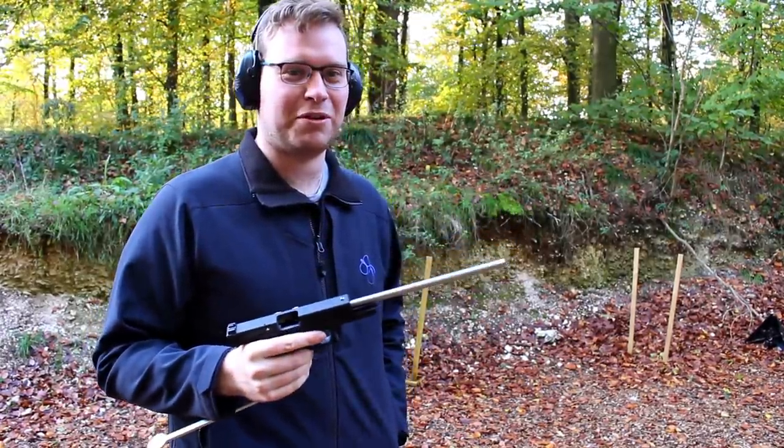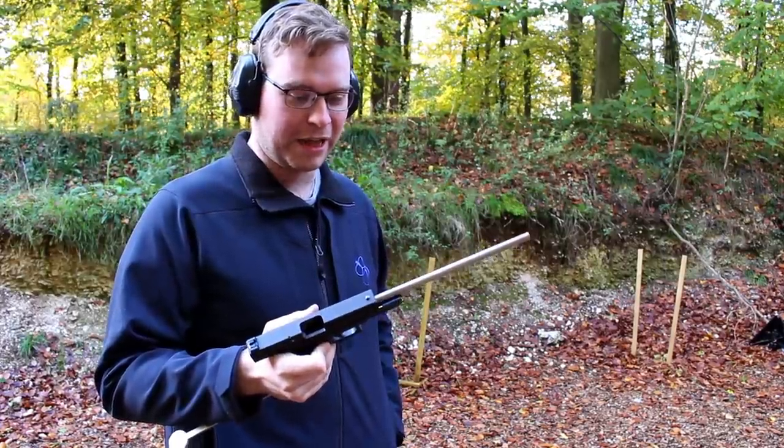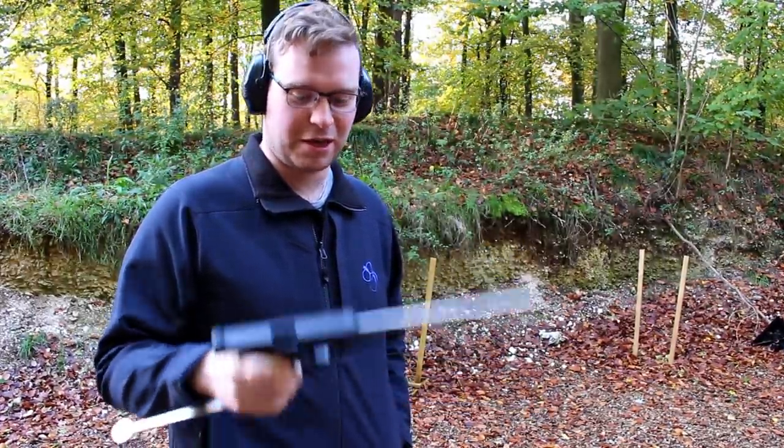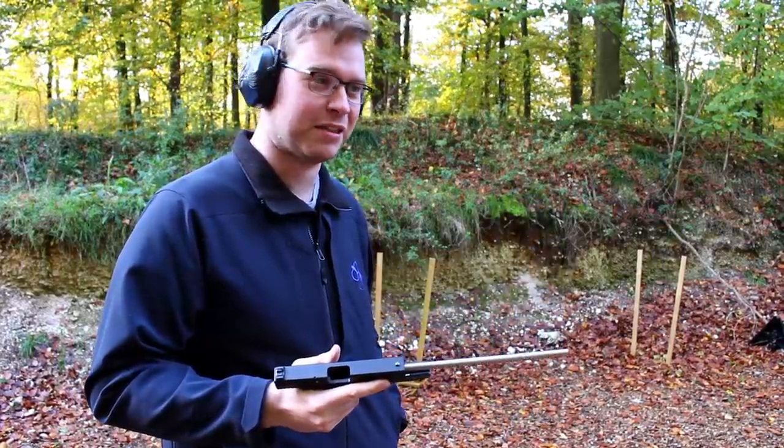Anyone who's seen me shoot over the past year or so will know that I use a Walther PPQ at the moment. That's also a striker-fire design, so I'm really interested to see how this works. We've also got a PPQ here as a comparison.